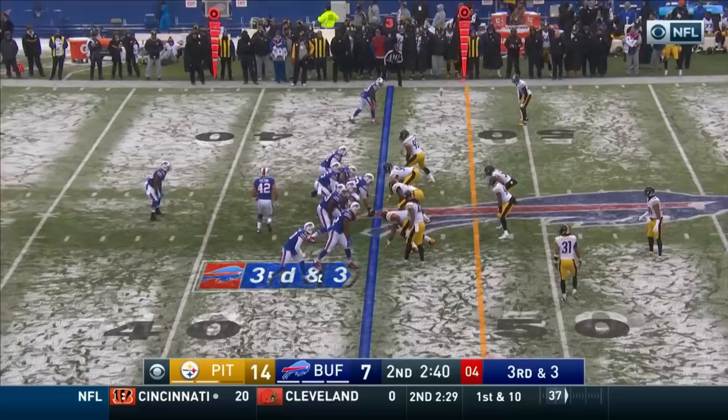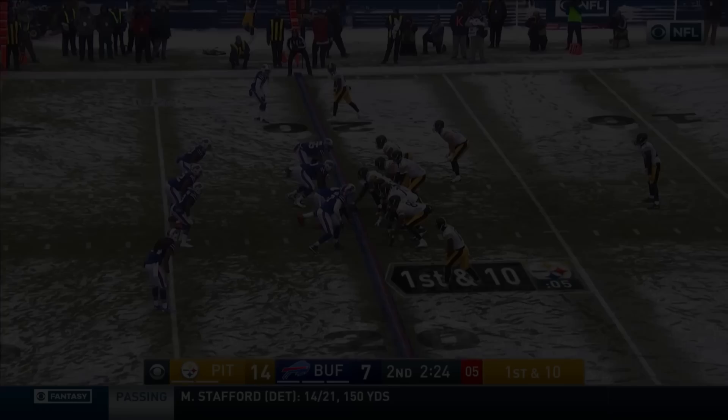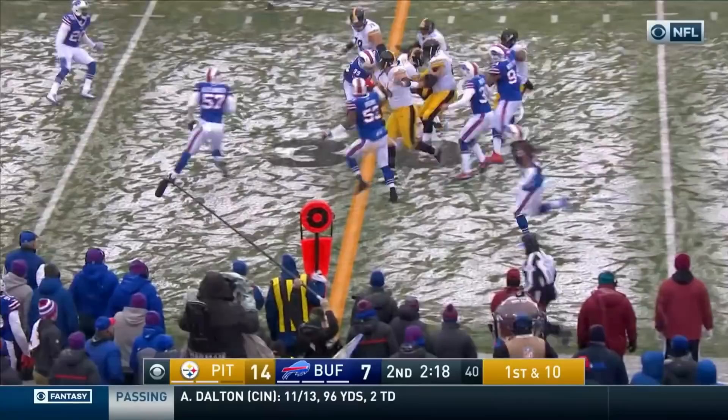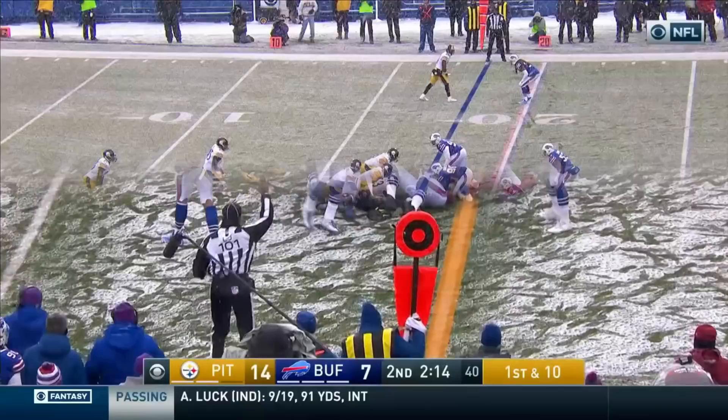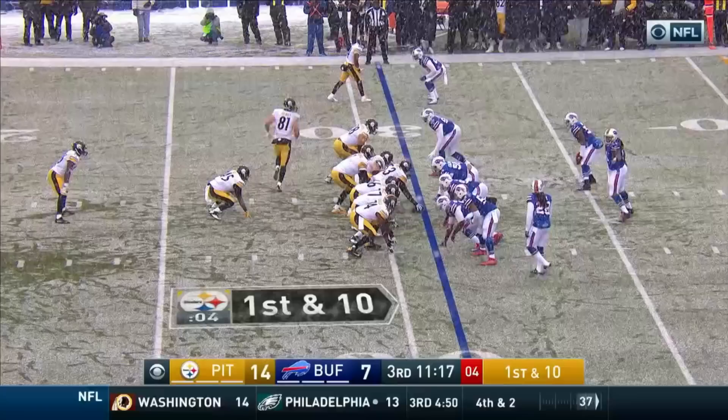2:40 to go in the half. Incomplete — he had an open man, the pass was behind him. Woods. First and ten, Bell — two wiggles make it three, and a spin move to boot. And another gain of 12. Looks like Christmas Day. Steelers first play of scrimmage in the third quarter. Look at Bell — that puts him over a thousand on the season, and this just being his tenth game.